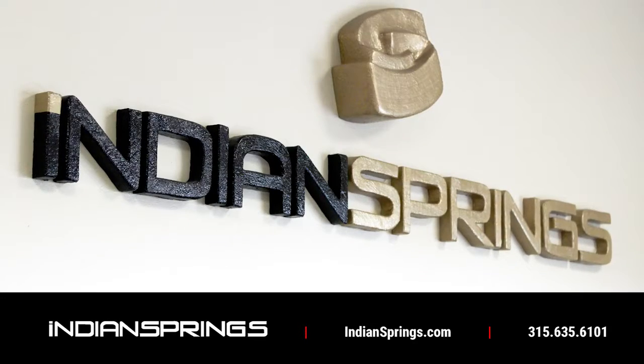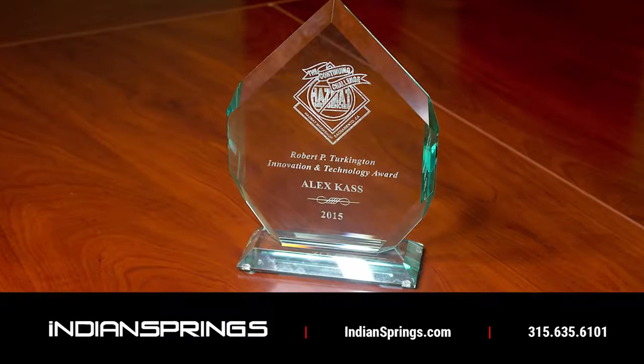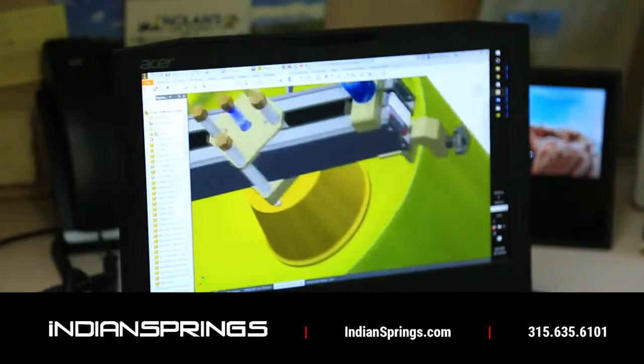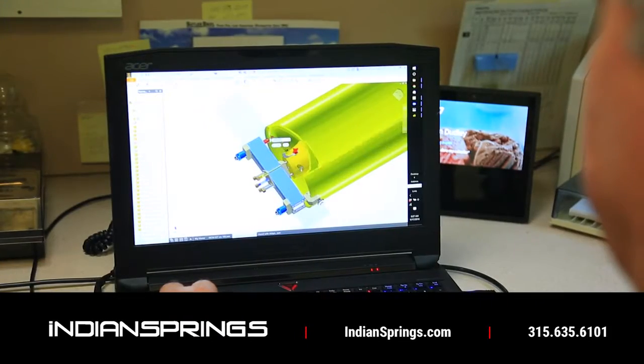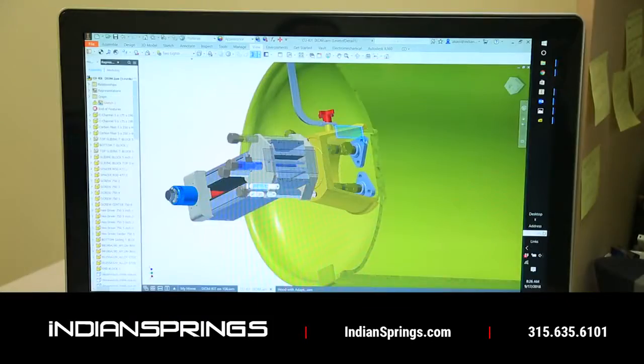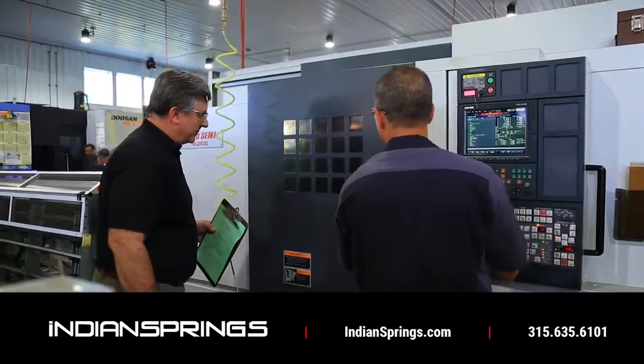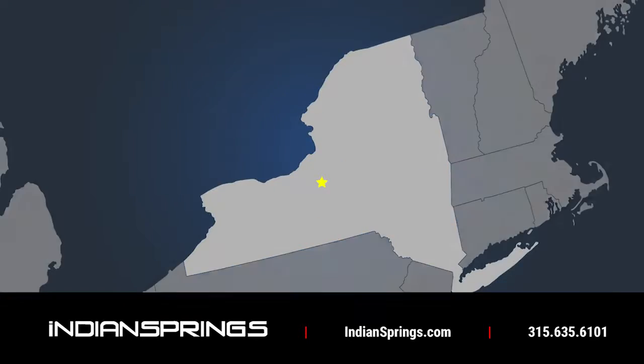We've been awarded the prestigious Robert P. Turkington Innovation and Technology Award for major advancements in potential chlorine one-ton container leaks. All design, engineering, prototyping, manufacturing and support is provided by our U.S.-based team and facility located in central New York.